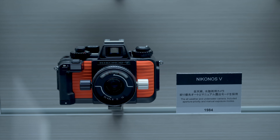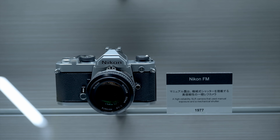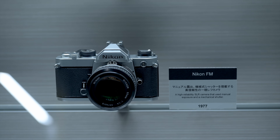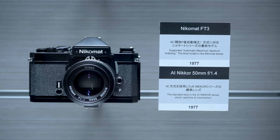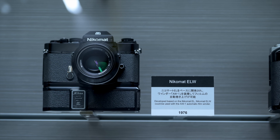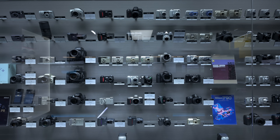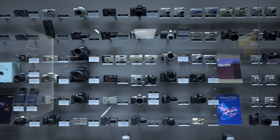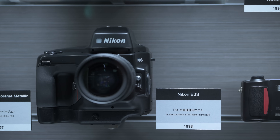And of course the Nikonos 5 — a camera I always wanted but never got around to buying. The ubiquitous Nikon FM, which led to the FM2, which of course was the inspiration for the Zf and ZfC. The Nikomat — a camera I never really knew existed, from around 1976. And here is a range of Nikon's early compact digital cameras.